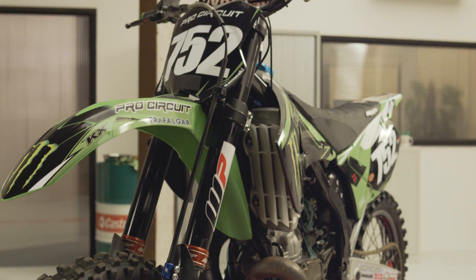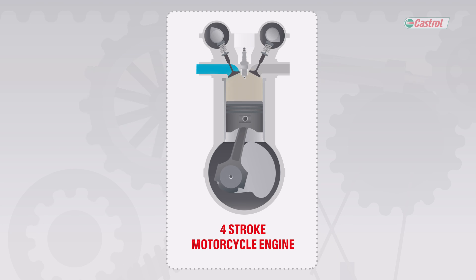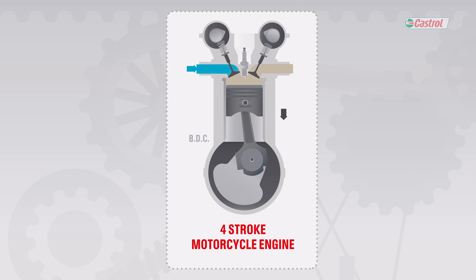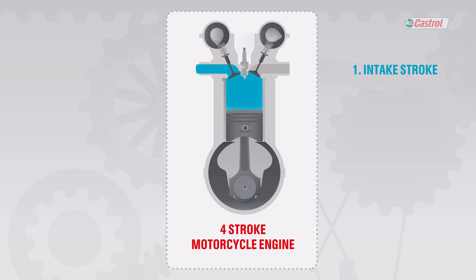Four-stroke engines and two-stroke engines work in different ways. As the name suggests, a four-stroke engine has four strokes or steps. These strokes refer to the movement of the piston. First, the piston begins at the top dead center, or TDC. It then ends at the bottom dead center, or BDC. By moving downwards, it pulls an air-fuel mixture into the cylinder. This is the intake stroke.